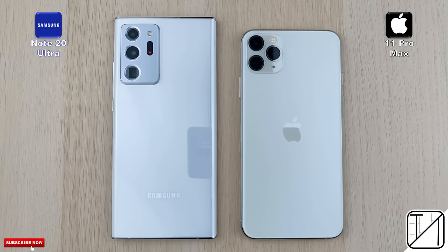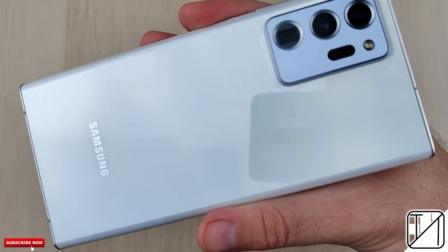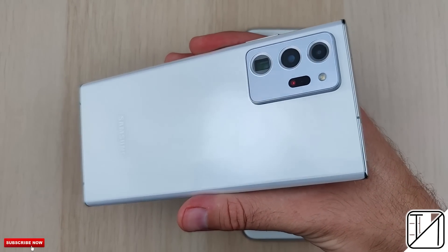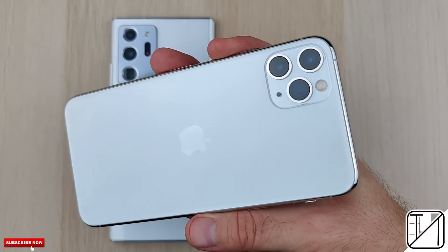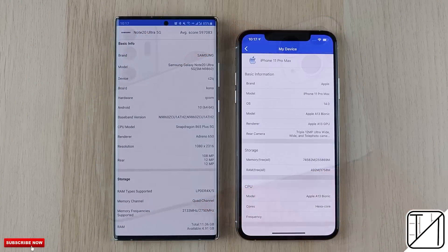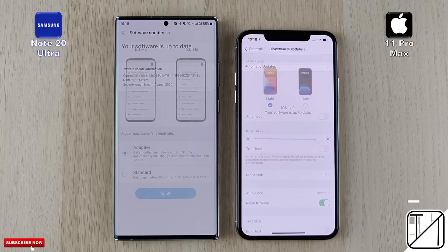The iPhone 12 is just around the corner, but as of right now the iPhone 11 Pro Max is still their flagship phone. Today it's going up against the Samsung Galaxy Note 20 Ultra in a speed test. The Samsung comes paired with a Snapdragon 865 Plus processing chip while the iPhone comes paired with an A13 Bionic chip. The iPhone has 4 gigs of LPDDR4X RAM while the Samsung comes paired with 12 gigs of LPDDR5 RAM.